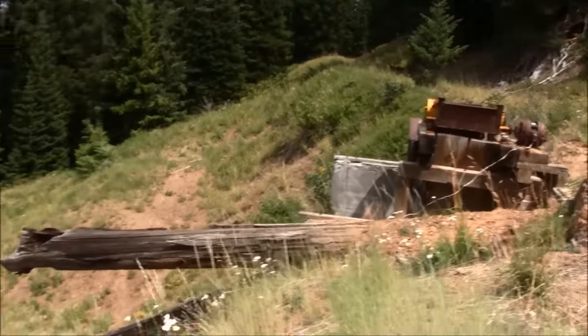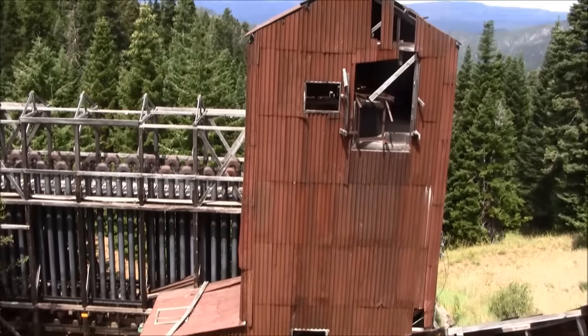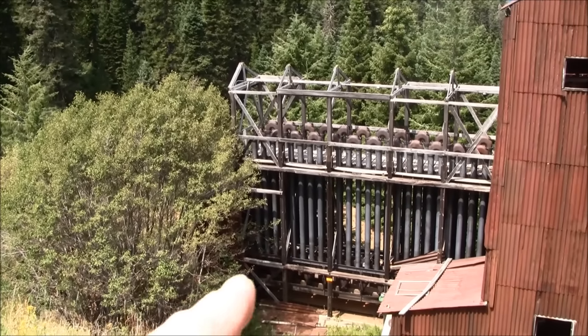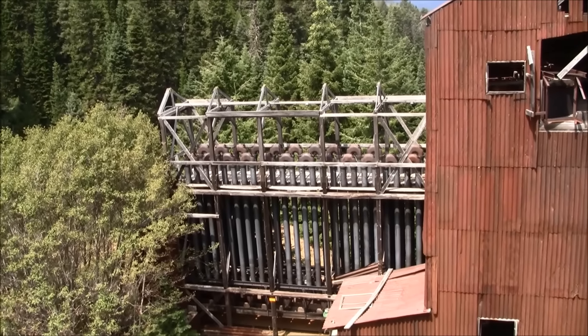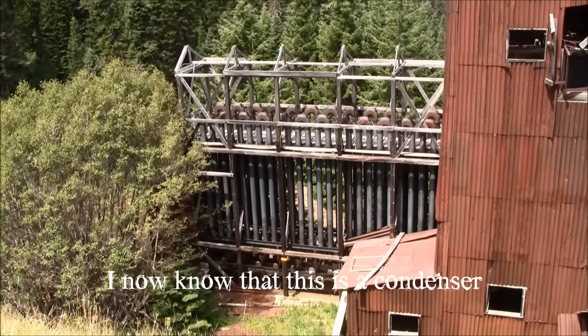Here's the view from up above. We're trying to figure out what that is — it just looks like a giant radiator. But a radiator in a house heats a room, so why would you need that out here?